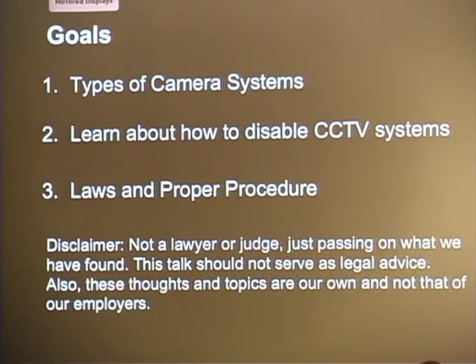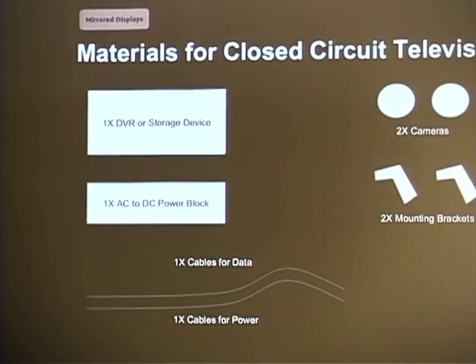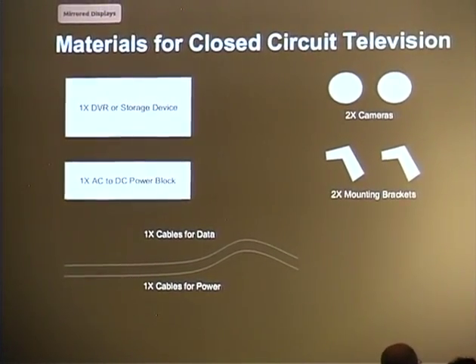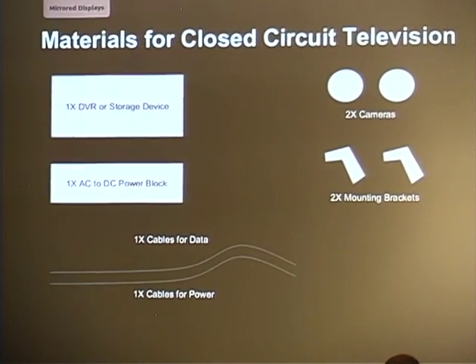For a basic system, you need the DVR — the storage system for your cameras to feed into — and you'll need the cameras. We suggest at least two, because you want one camera watching your asset, but also a camera that watches the camera watching the asset. If someone comes in, sees your safe, and knocks out the camera, there's a second camera watching them do it. You also need cables and mounting tools.